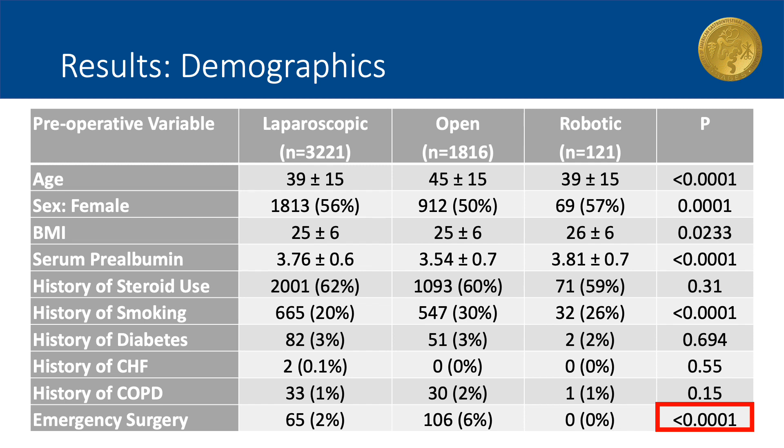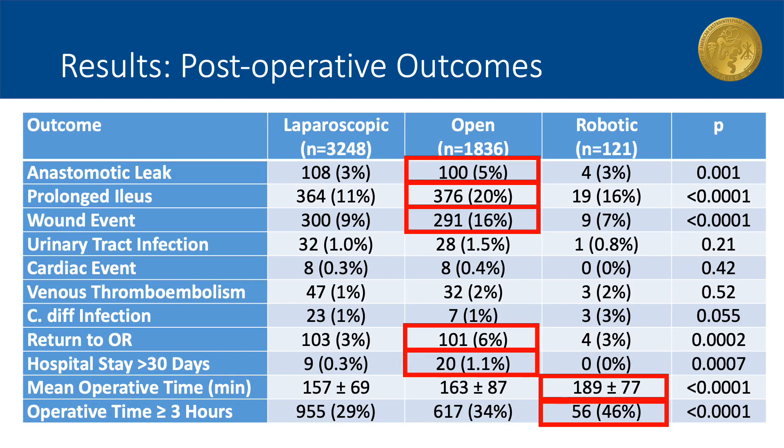Notably, 6% of the patients in the open group required emergency surgery, while 0 to 2% of patients in the minimally invasive groups met this criterion. When evaluating 30-day postoperative outcomes, patients who underwent open ileocecectomies had significantly higher rates of anastomotic leaks, prolonged ileus, wound infections, and return trips to the operating room. These patients were also more likely to have prolonged hospital stays. Patients who underwent robotic-assisted ileocecectomy had significantly longer operative times.